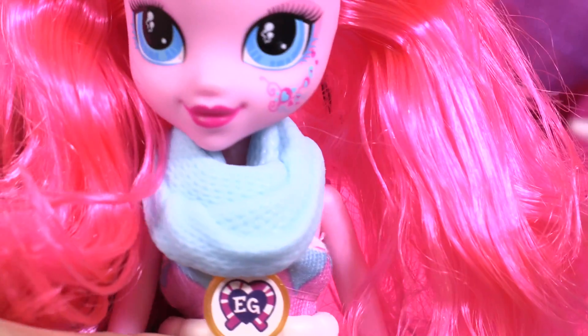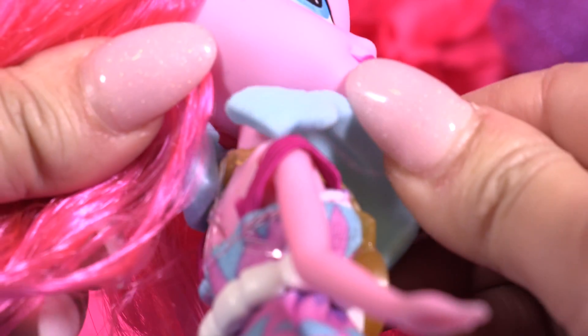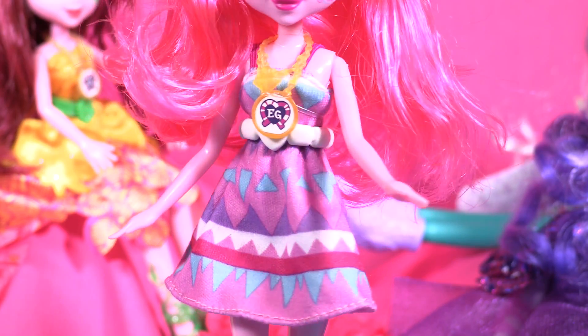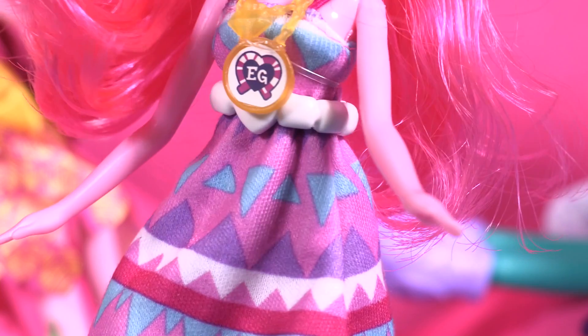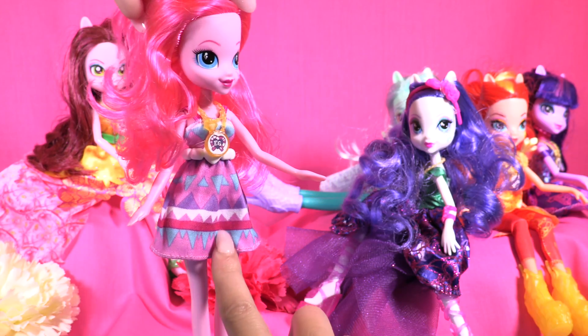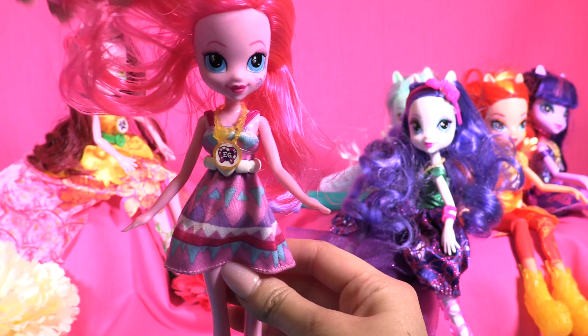She comes with this awesome blue scarf that you can easily take out! Equestria necklace! And this beautiful, beautiful dress! She's so me! Check it out Little Wonders! It's so nice — it has all these colors and shades! And it's so simple if you compare it with the other dolls, but it matches so much with her personality!